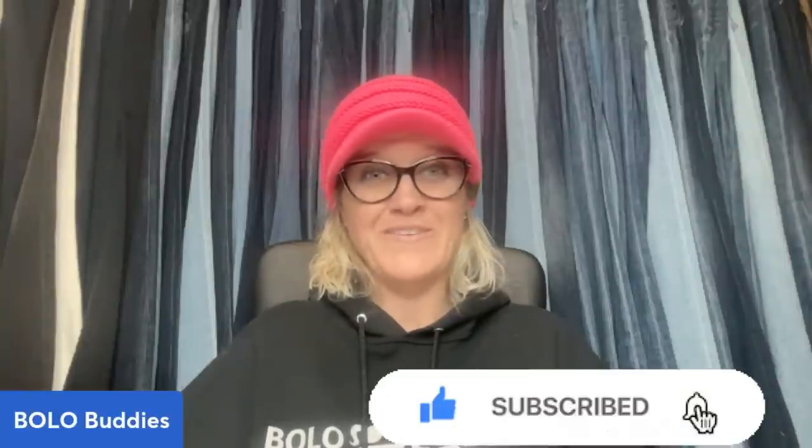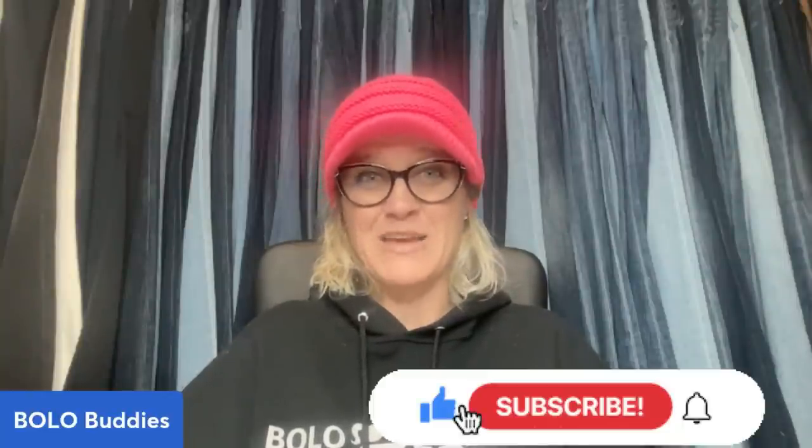Thank you so much for being here and for watching — I appreciate every single one of you taking time out of your day. Let me know in the comments if you've been watching my channel for a while. I've been trying to switch things up while keeping the old and adding some new. Let me know what your favorite type of video I do is — I'd love to hear from you. If you're new, I'd love for you to subscribe. If you've been here a while, thanks for coming back and make sure you're still subscribed.